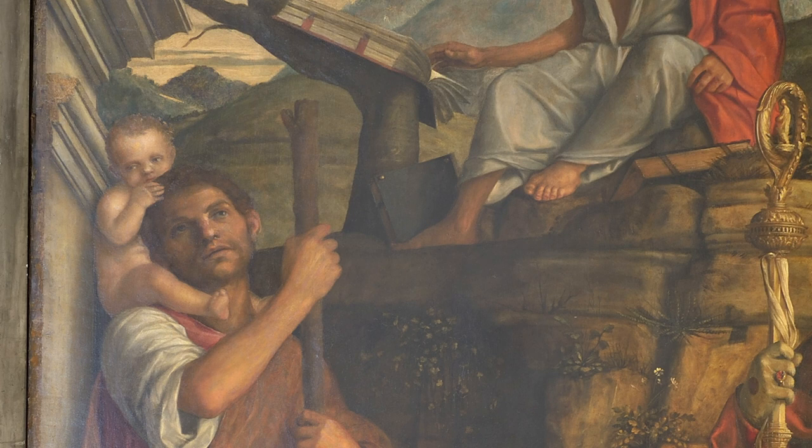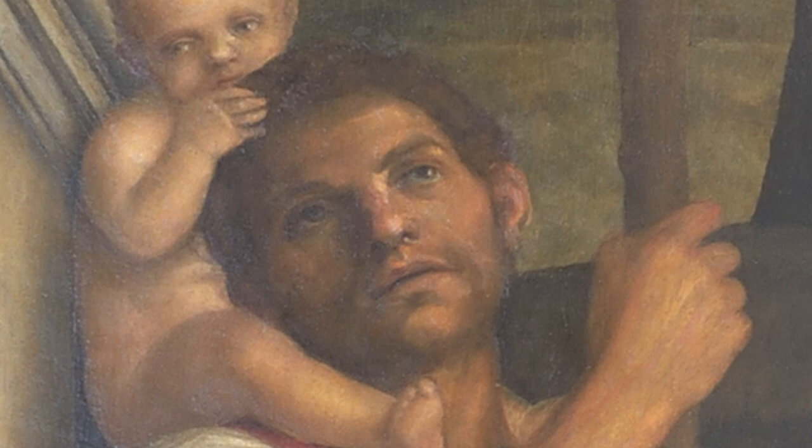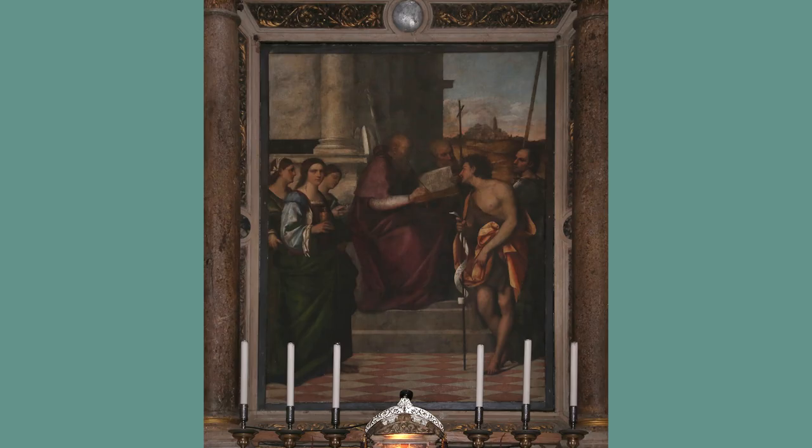On the left you have St Christopher — his name means the bearer of Christ. He was a ferryman across a river and he carried Christ on his shoulders. Now in Venice, where people were crossing water all the time, he was a hugely important saint.